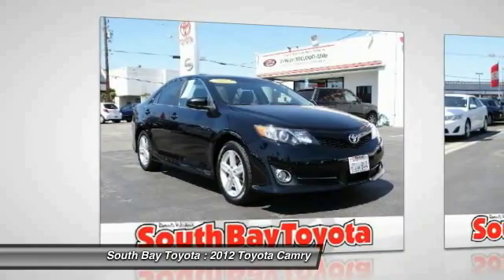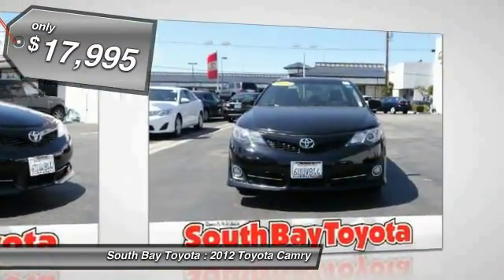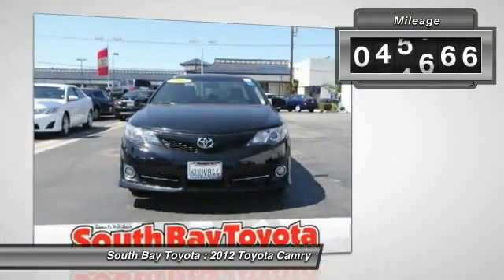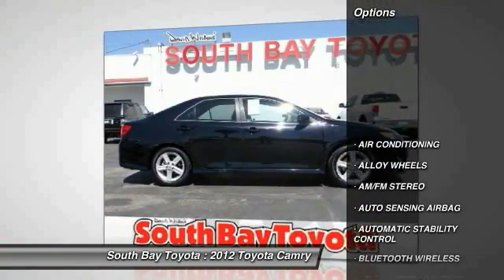This black 2012 Toyota Camry is equipped with a 2.5L DOHC VVT-i 16-valve I4 engine, automatic transmission, and receives an estimated 25 city / 35 highway MPG.